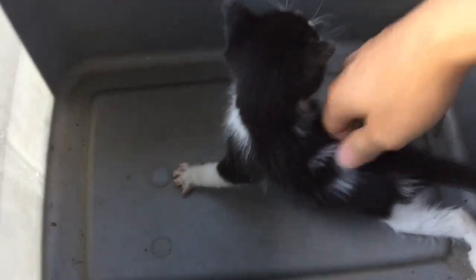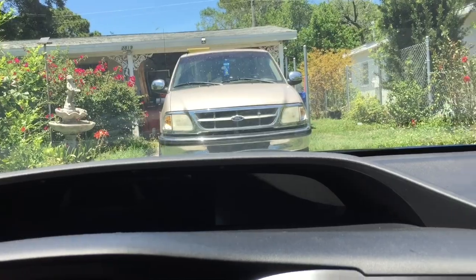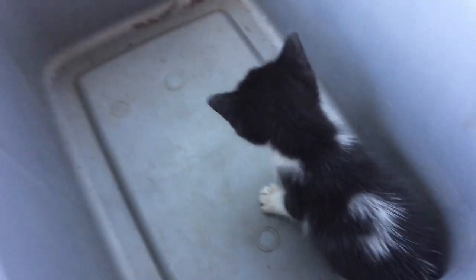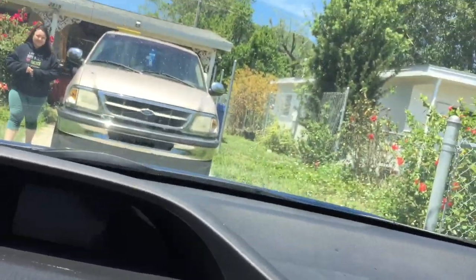All right, so we're in the car right now and this little kitten is just screaming. We have to go. You're going to live with your new owner. Okay, we are here at the new owner's house, about to bring the kitten up.